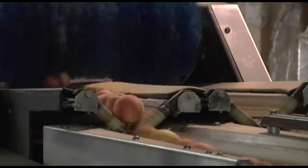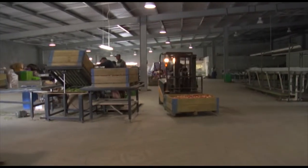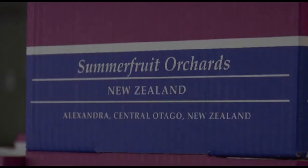The packing shed itself has to be certified organic. They're currently packing stone fruit, and when that's finished there has to be a complete clean-down of all machinery and gear before qualifying for organic packing. The shed is mainly used for packing apricots and cherries in quite large quantities, and to a lesser extent peaches and nectarines. They have 50 hectares of apricots and cherries and also pack for other people.